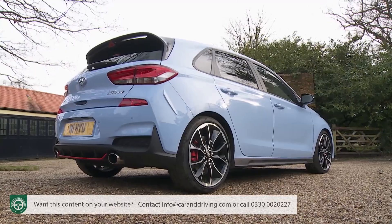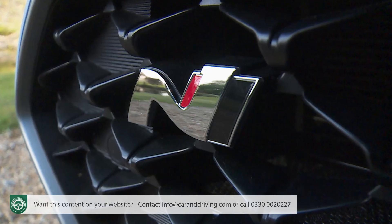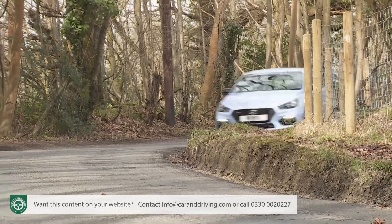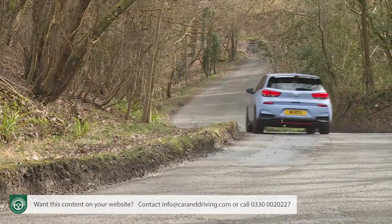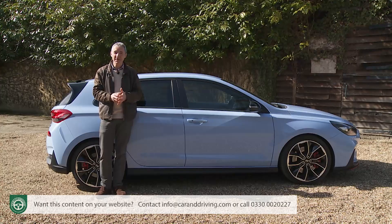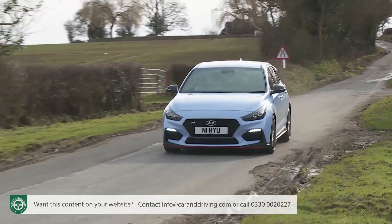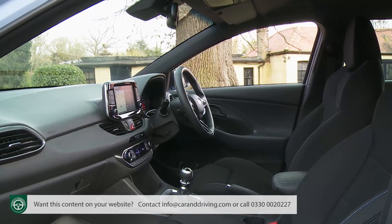The vast majority of likely buyers will want to get themselves into the upgraded i30N performance variant. Well, why wouldn't you? The burbling active variable exhaust system and the way that the e-LSD limited slip differential plants the car coming out of corners are both things absolutely central to the appeal of this car. Plus with performance spec there's a bit more visual drama both inside and out, thanks to faux suede and leather seat trimming and larger 19-inch wheels shod with special Pirelli P0 tyres. Other standard features at this level include reinforced brakes and lumbar support for the front chairs along with powered adjustment and memory settings.